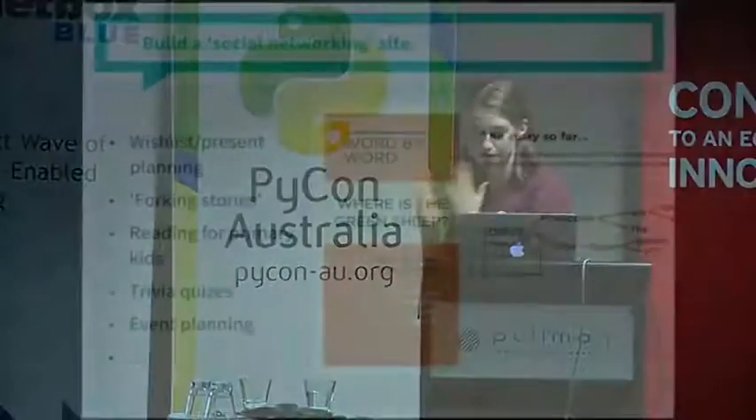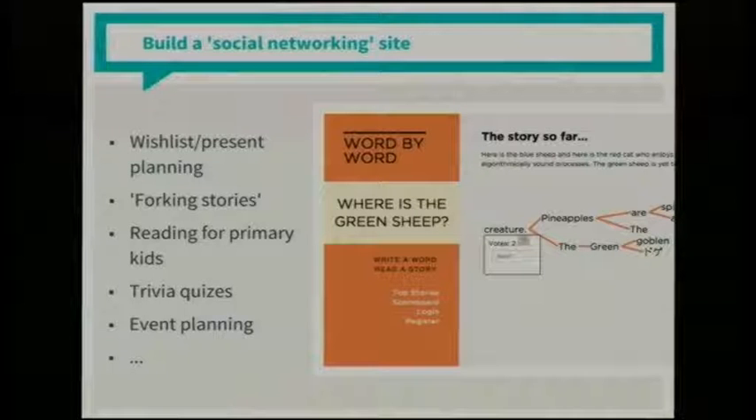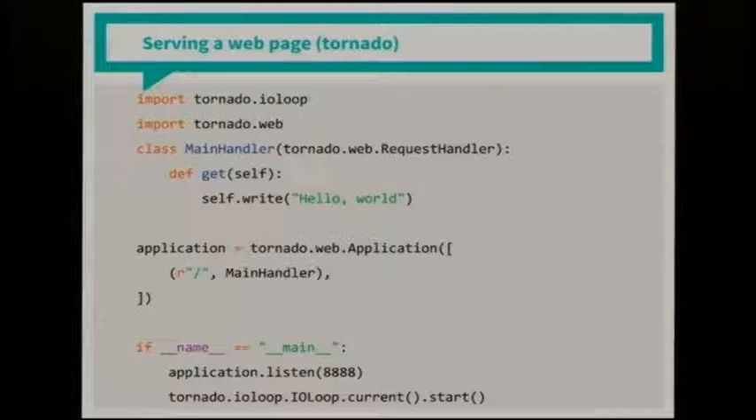So the task is to build a social networking site. We start with Tornado as the web framework — it's kind of like Flask. It's a bunch of Python functions that run a website. But we decided this was too complicated — there was too much magic. In the three days we have to teach Python, we don't actually get to classes or object-oriented programming, so we wanted to take that out. There's a complicated IO loop with many functions chained together, so we wrote a very thin wrapper around Tornado to simplify things.